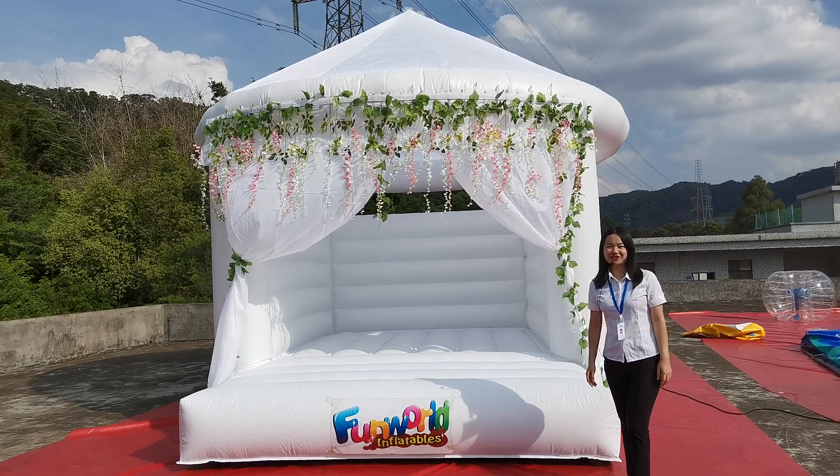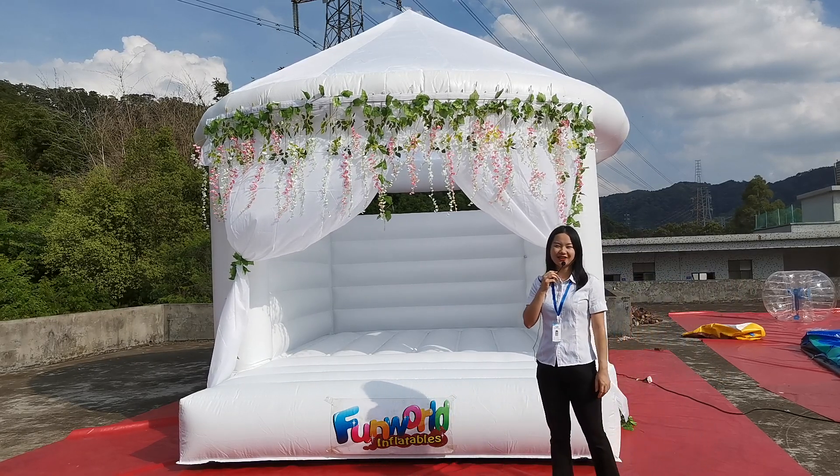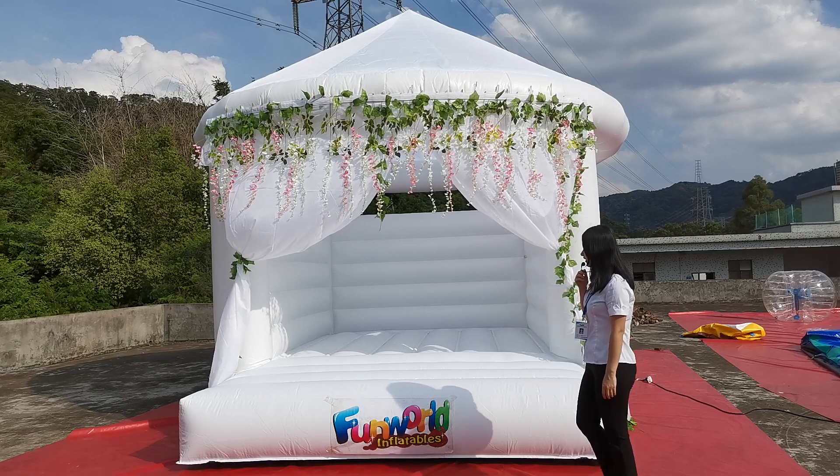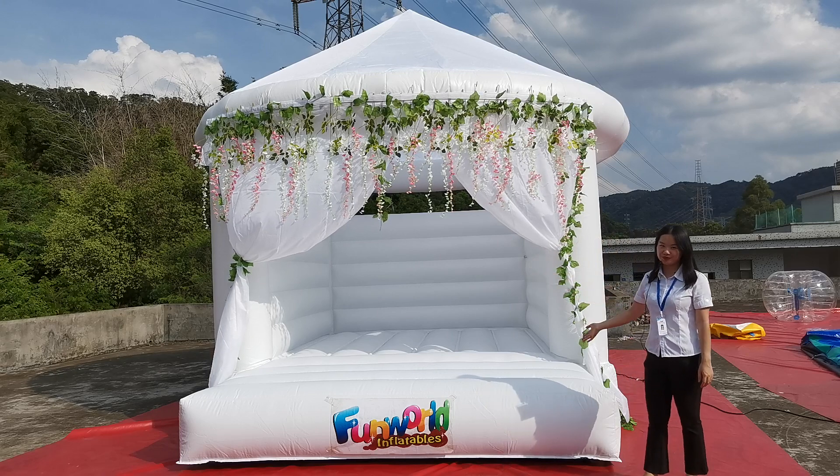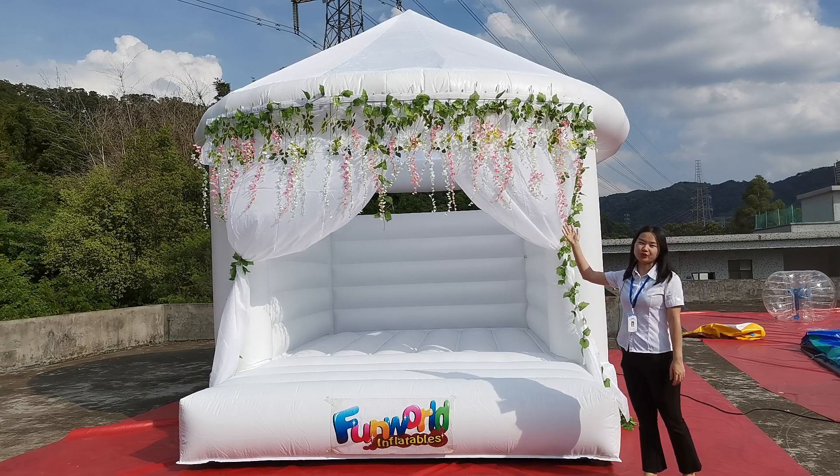Hello, today I will introduce a popular inflatable wedding bouncer. The material is 0.55mm PVC top poly. The whole size is 5x5x4m, and the decoration is removable.